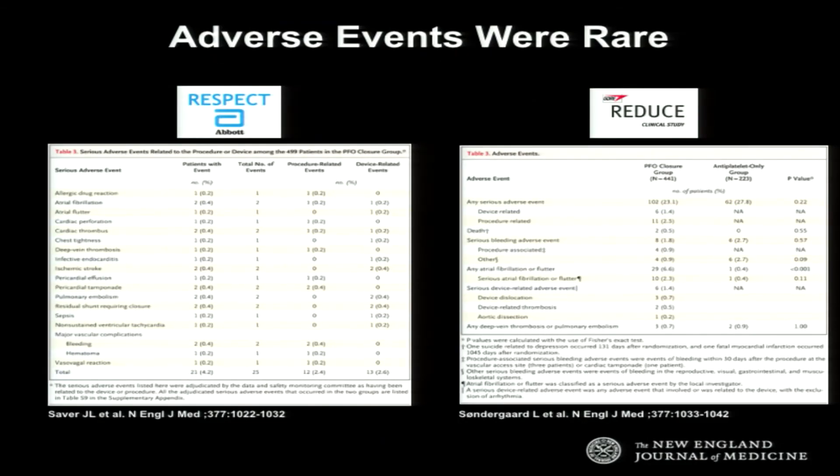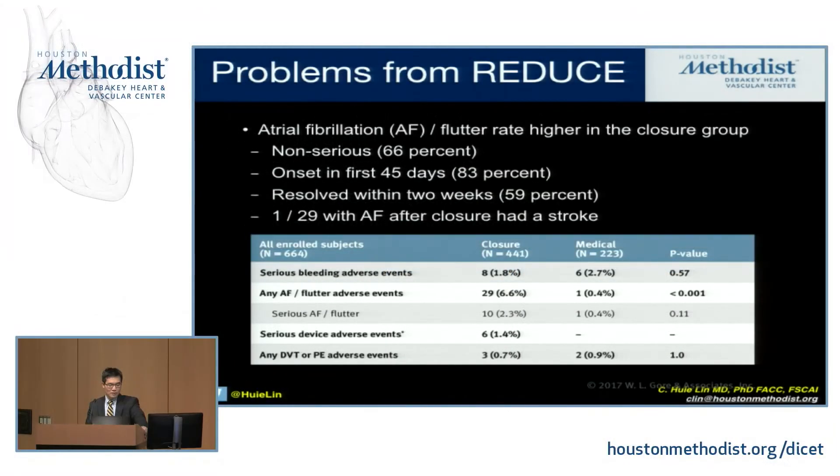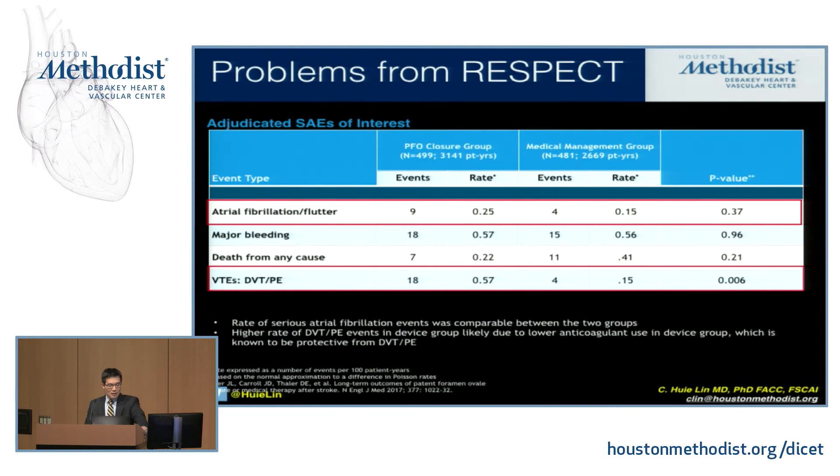The realities are that adverse events were actually rare, but there were a couple of things in the signal that were a little strange. In the REDUCE study, there were a significant number of atrial fibrillation and atrial flutter events — something that will probably require more scrutiny, especially as we start looking at potentially older patients in the post-approval study. It's still not entirely clear why there's such a high signal from this standpoint. In RESPECT, there was also a higher number of atrial fibrillation events but not significantly. What was strange, though, was a higher number of venous thromboembolic events in the device closure arm that actually reached significance — possibly because patients with prior VTE were enrolled in that trial.